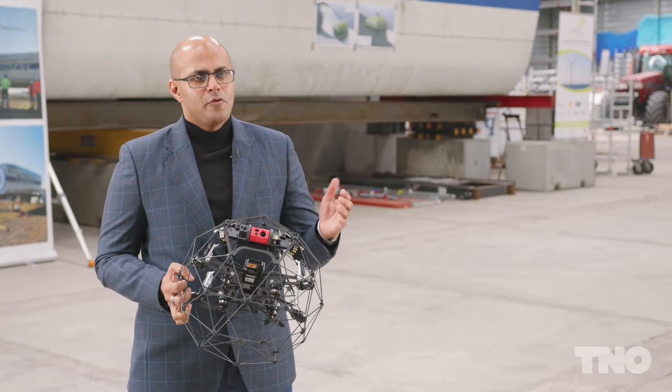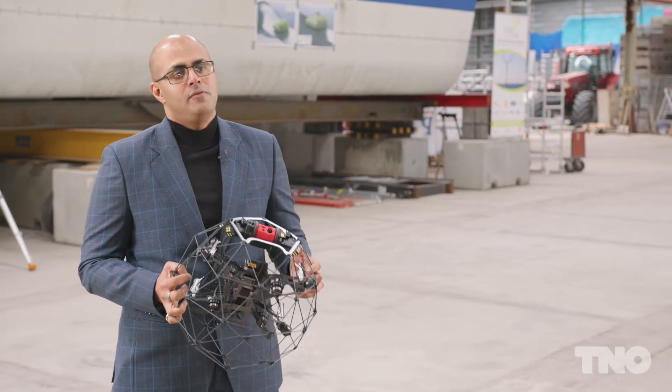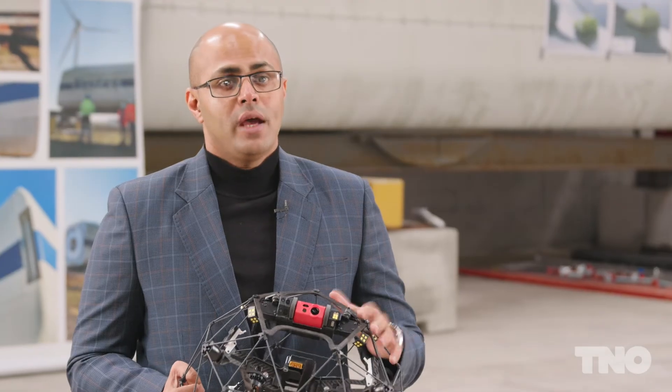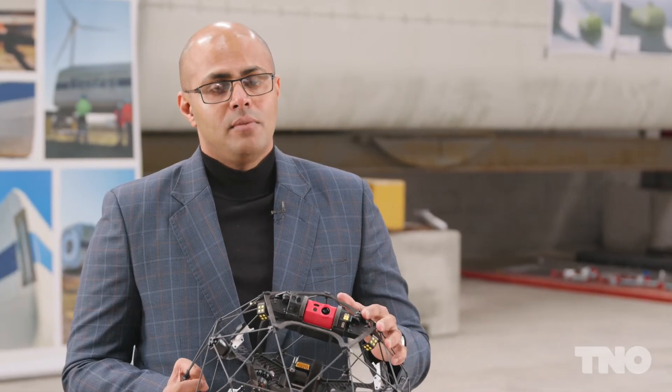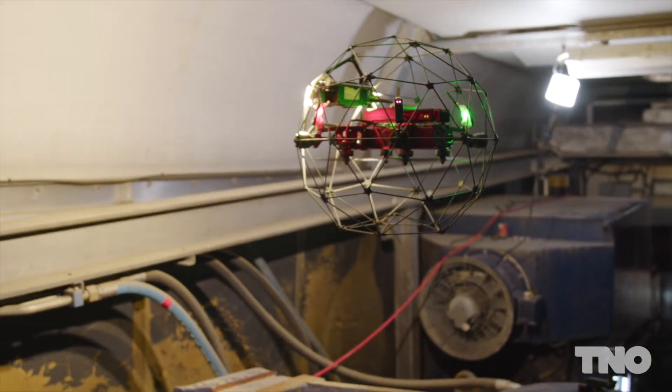In our vision for the future, we see many robotic systems that can reside in the turbine and can perform very complex operations. Now we are testing systems that can perform very detailed inspections. We are also testing remotely controlling them using 5G network.